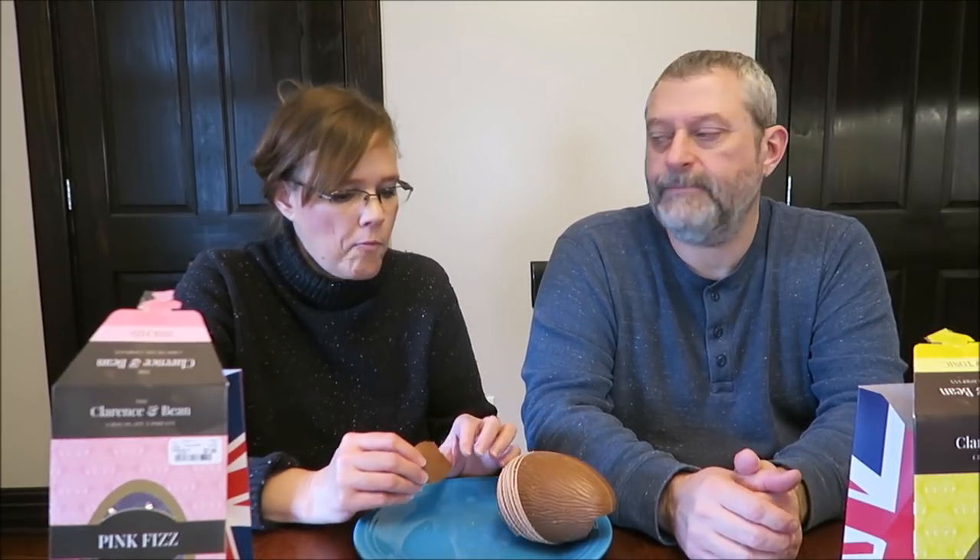That's nice. It's got like pop rocks in it. I think that's delicious. Push that chocolate against your tongue — have to chew it. Got pop rocks in it. Popping candy. It does pop. I like that. That's really good. I didn't think I would, but I like it.